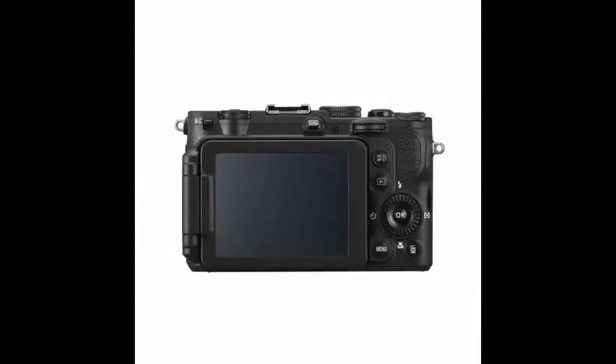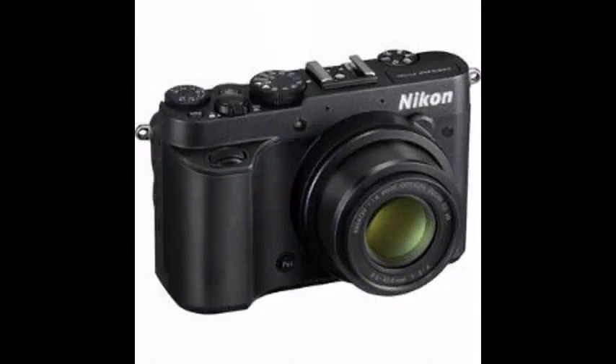At the time of this review, you can expect to find in the box a strap, a USB cable, audio-video cable, rechargeable battery, quick charger, a lens cap, and a Nikon View NX2 CD-ROM. The current manufacturer's suggested retail price is $499.99.